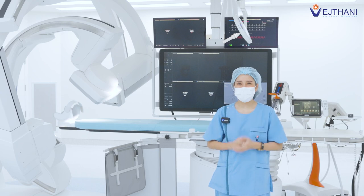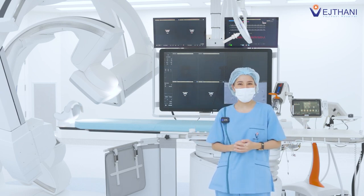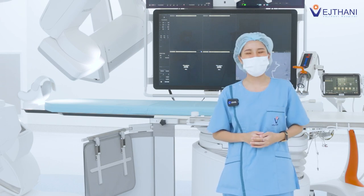Hello, today I am with Dr. Pongsikhan Pongsipat, a neurosurgeon at Vegitani Hospital. Dr. Pongsikhan will enlighten us about Hybrid OR, an intelligent operating room — what it is and how it is different from other operating rooms.